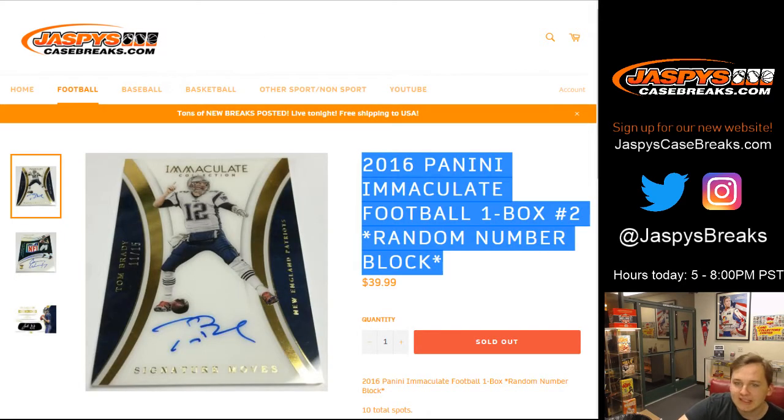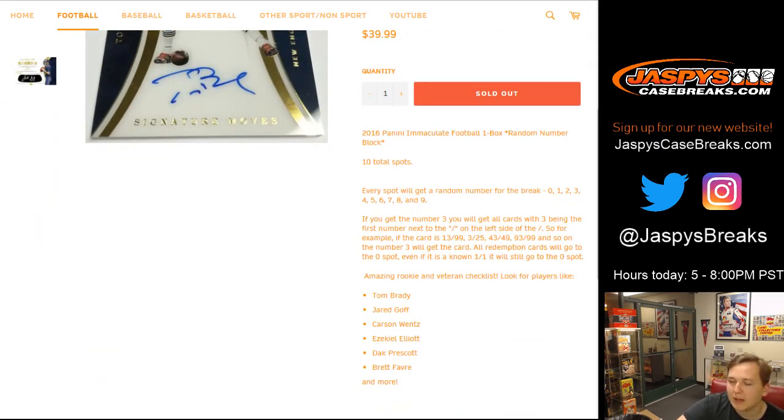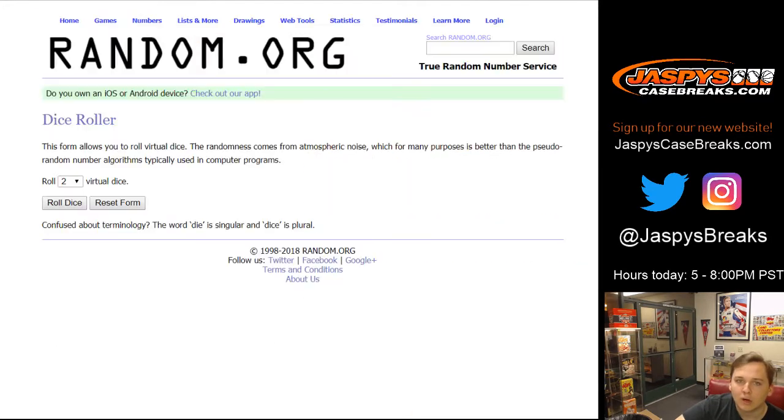What's up everybody, this is 2016 Panini Immaculate Football one-box random number block break number two. Everyone gets a random number zero through nine. Every card numbered with your number on the left side of the slash — so if it's 13 of 99, the person with number three gets it; 43 of 49, person with four gets it, and so on.